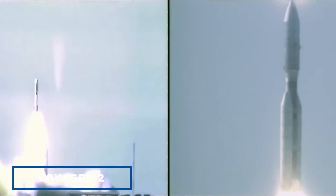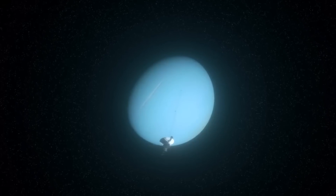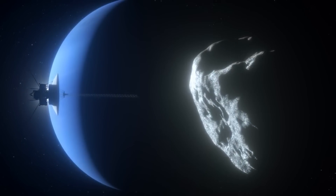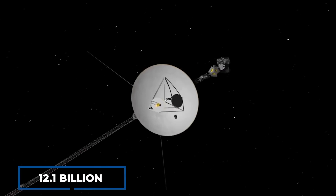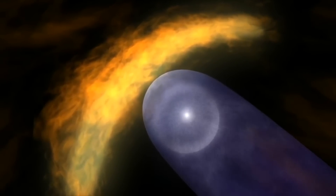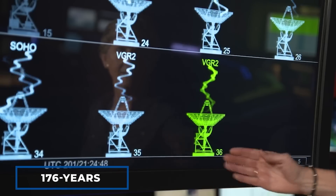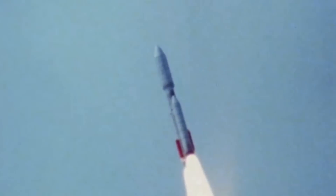45 years ago, NASA embarked on an interstellar journey of epic proportions, as Voyager 2 was launched from Cape Canaveral. The probe completed a spectacular grand tour of the solar system, visiting the Jupiter and Saturn systems, before going on to explore Uranus and Neptune and their moons. Now, Voyager 2 is an incredible 12.1 billion miles away, sending back groundbreaking data on the far-flung heliopause. It all began with a once-every-176-years alignment in the 1970s, providing a unique opportunity for NASA to launch the Voyager mission.